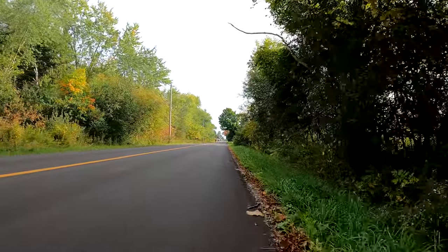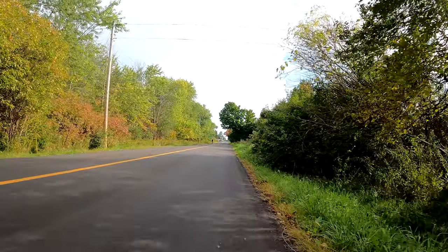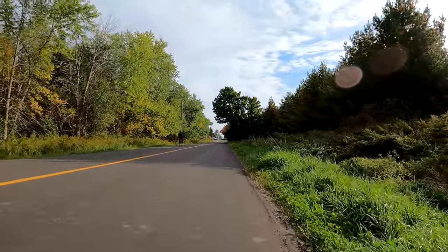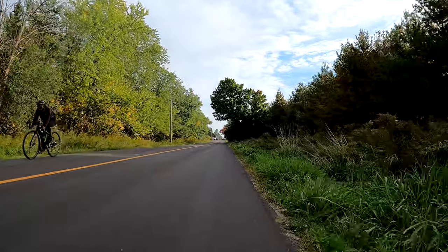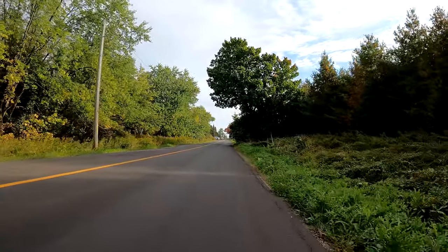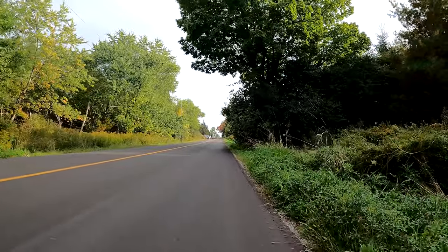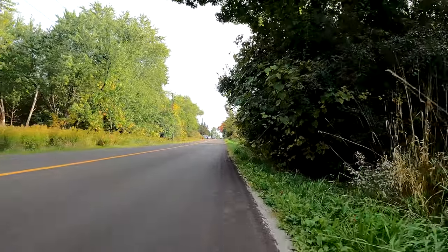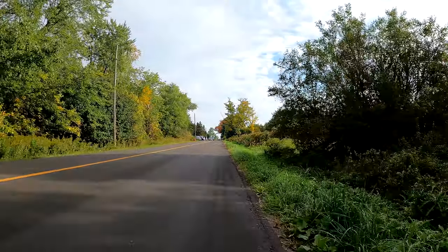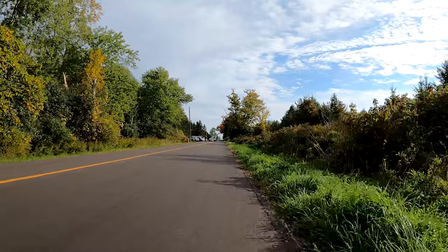Up ahead you can see a bunch of cars parked — I guess there's probably a little parking lot at the end of this road that people use for accessing the trail here. On a busier weekend, in the middle of summer or beginning of spring when it starts to get really nice outside, you might also see cars parked along the road for people wanting to access these trails.